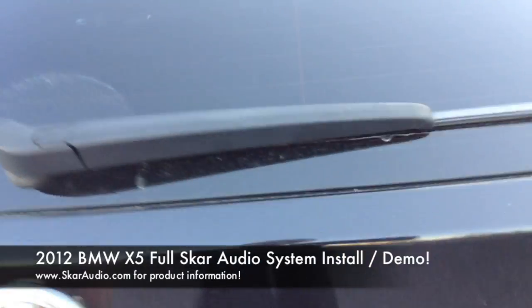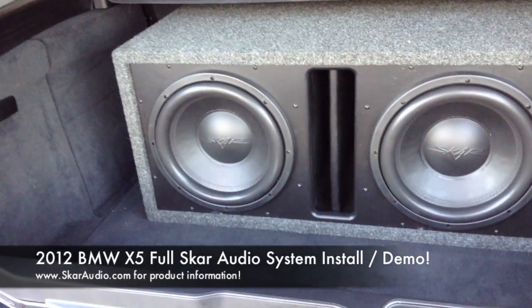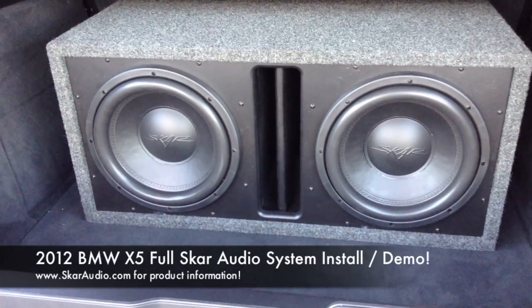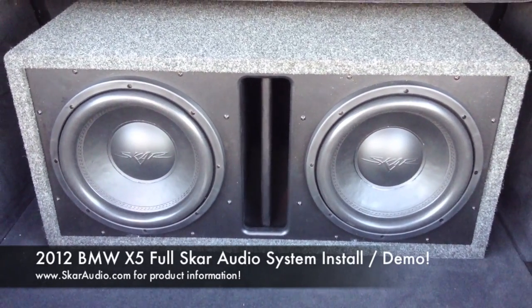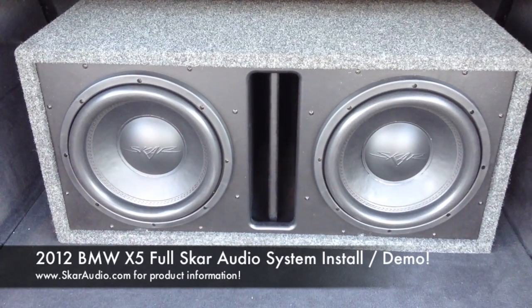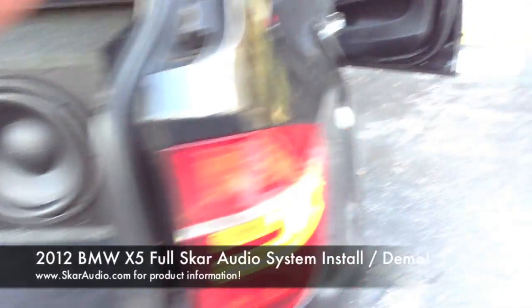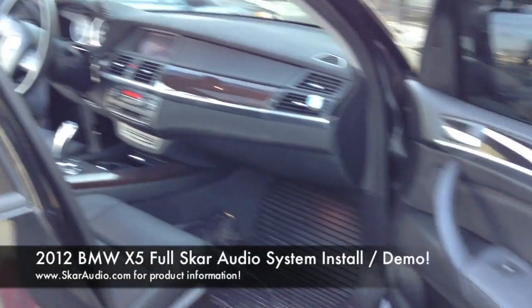[Music demo playing through the installed SCAR Audio system in the BMW X5 — rap/hip-hop track audible as part of the sound demonstration.]